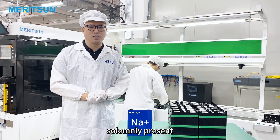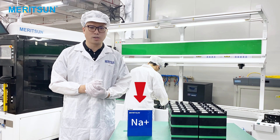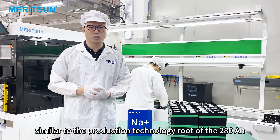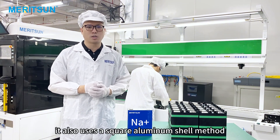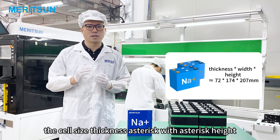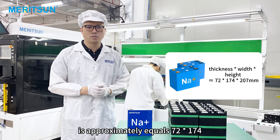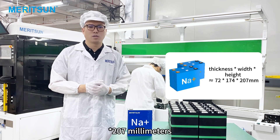Today, we solemnly present our latest research and development results: sodium-ion batteries. This sodium-ion battery is somewhat similar to the production technology root of the 280 LiFePO4 battery. It also uses a square aluminum shell method. The cell size — thickness, width, height — is approximately 72 × 174 × 207 millimeters.